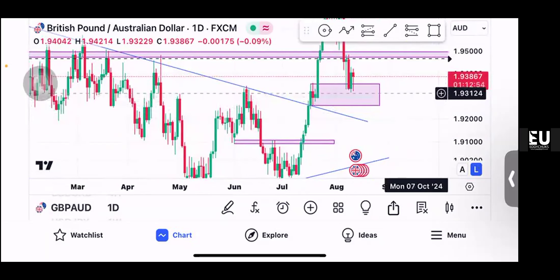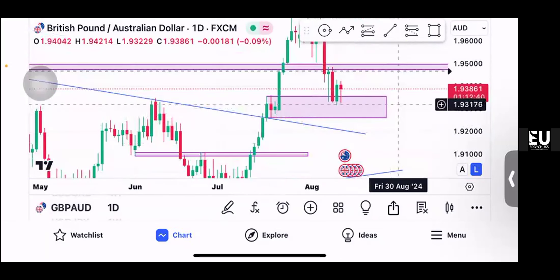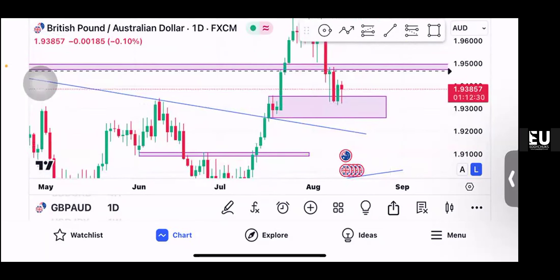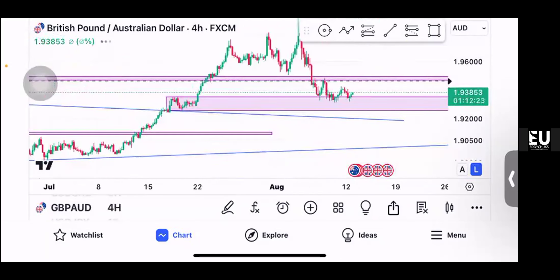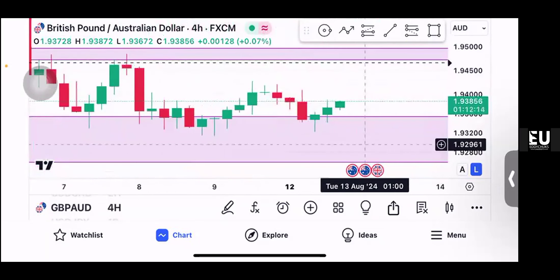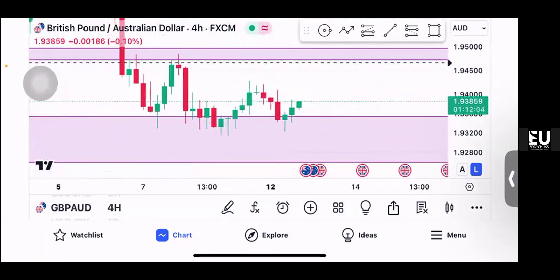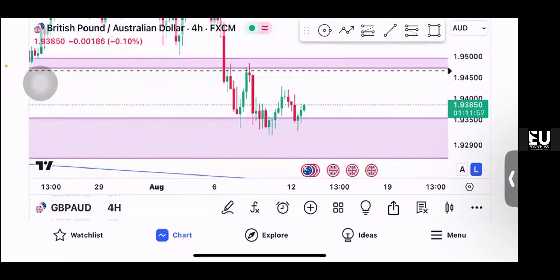Price is coming down to this level where we had a fair value gap and did not really make that drop. It seems like it's rejecting. I noticed that today — this is a demand zone, a very very beautiful demand zone. If you go on the four-hour time frame, what you'll be looking for is a change of trend. If I wanted to enter, I would have entered at the retest of the previous bottom. AUD USD should be going down.